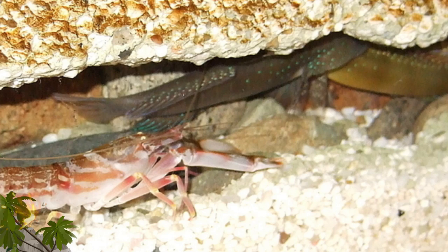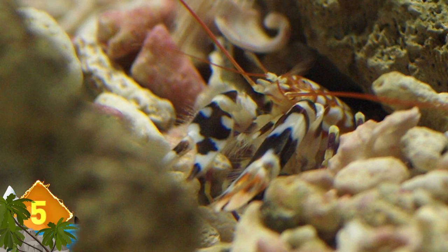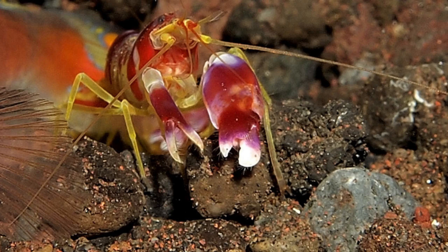Number 5 – Pistol Shrimp. These small crustaceans are known for having a disproportionately large claw which is bigger than half of the creature's body. While it doesn't have pincers at the end, the claw has a pistol-shaped feature made up of two parts. When released, a hammer-like part snaps into the other part of the claw. When the claw is snapped, a cavitation bubble is produced, which can reach speeds exceeding 60 miles per hour and produce a sound reaching more than 200 decibels.